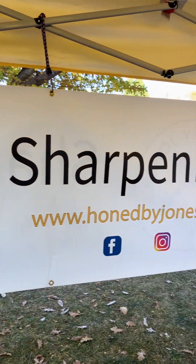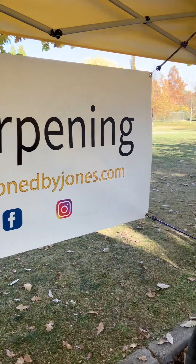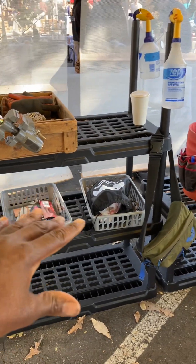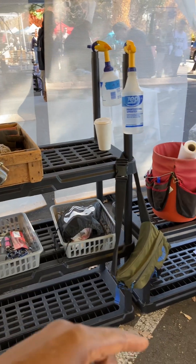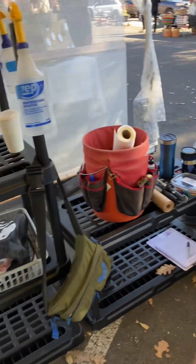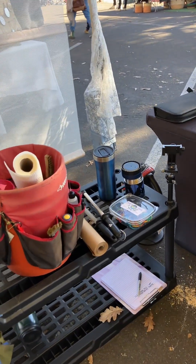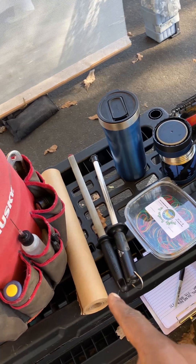My sign has my logo, 'sharpening' in big letters, my website, Facebook, and Instagram. Over on the other side I've got a shelving unit — that's where sharpened items go. It also holds coffee, my bag that I carry around every day, and various other items like water bottles. Tools are in that tool bucket organizer, along with some hones.